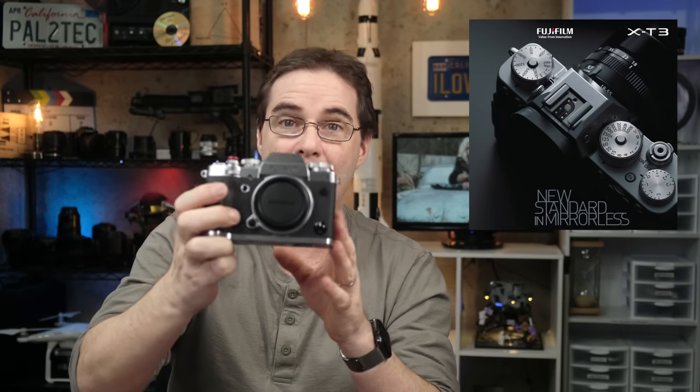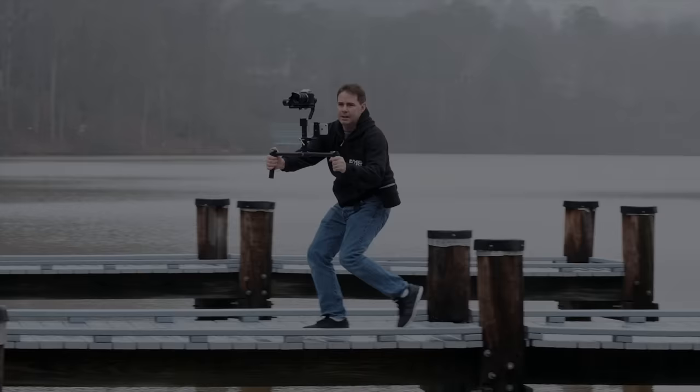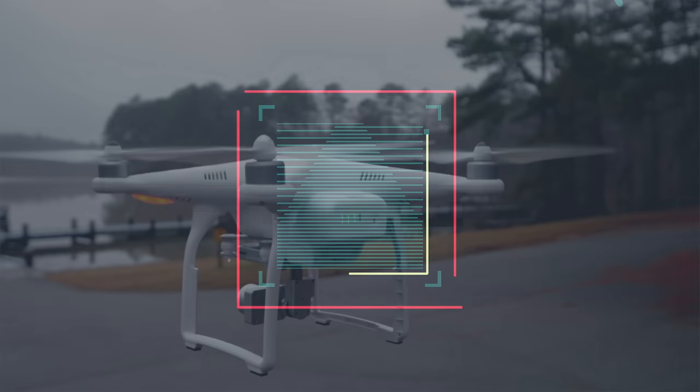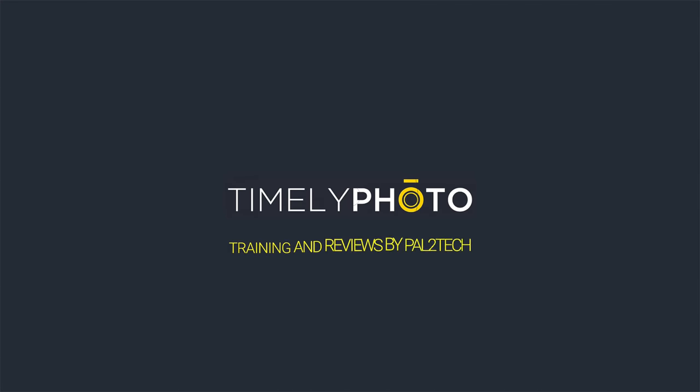This is the Fujifilm X-T3 camera, the very first camera I ever talked about on this channel. Is it worth getting one today? Let's find out. Hi everyone, welcome to Pal2Tech. Today we're talking about the Fujifilm X-T3 camera.